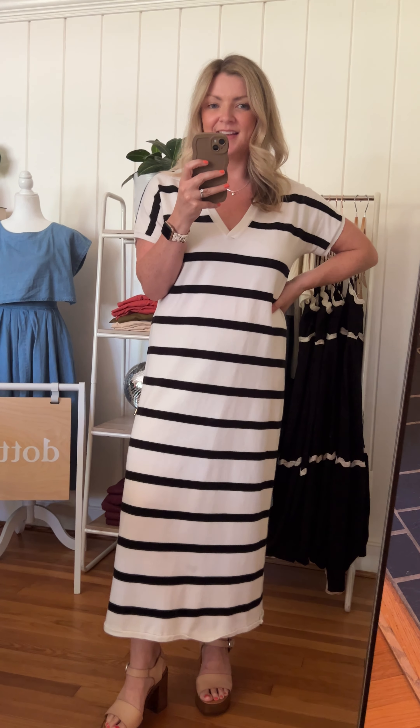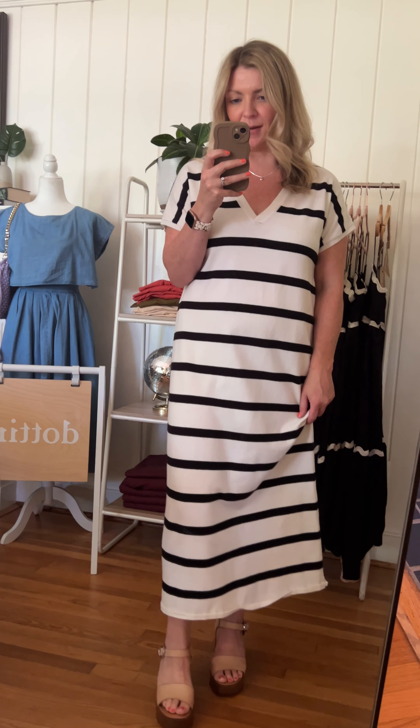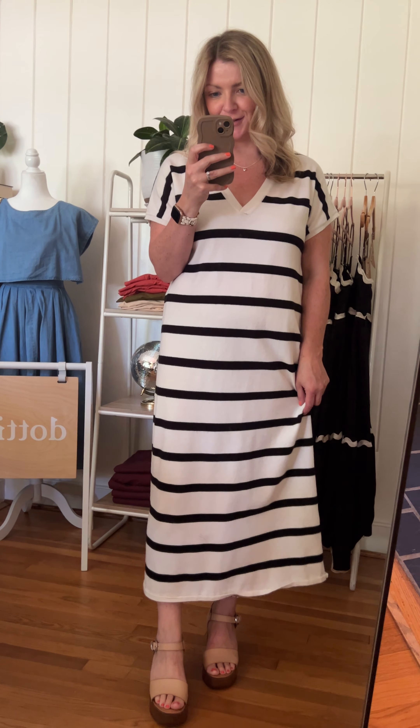This is the Francis dress — such a comfortable style. This one is definitely from my own personal collection. I've been wearing this dress a lot. You've probably maybe seen me at a market or two wearing it.